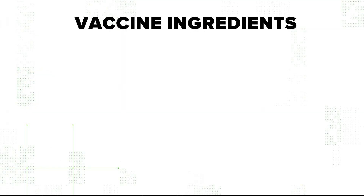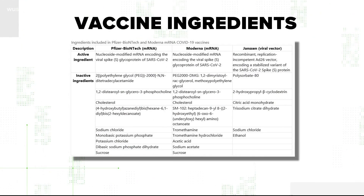The briefing document that the company submitted to the FDA — which you can get online — actually has all the ingredients listed. As Dr. Moss says, it's all out in the open. This is a list of the active and inactive ingredients for the vaccines. But what does it all mean?